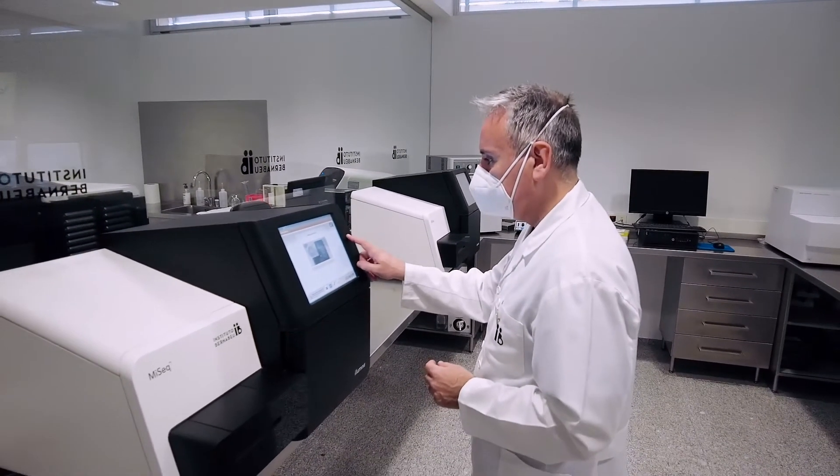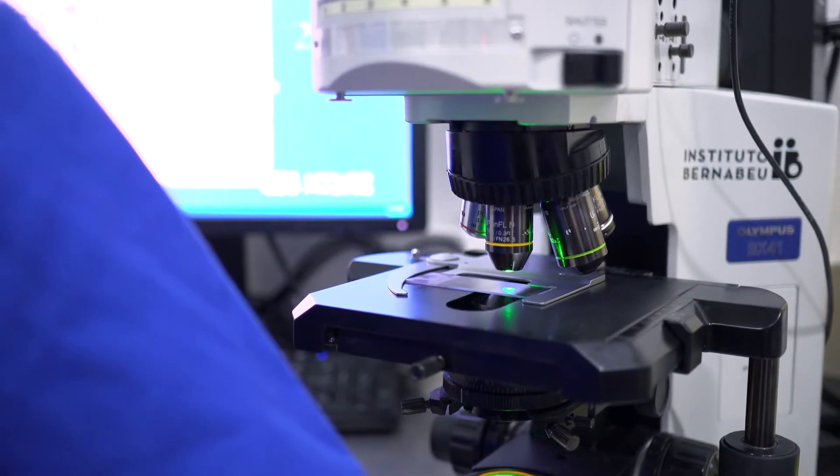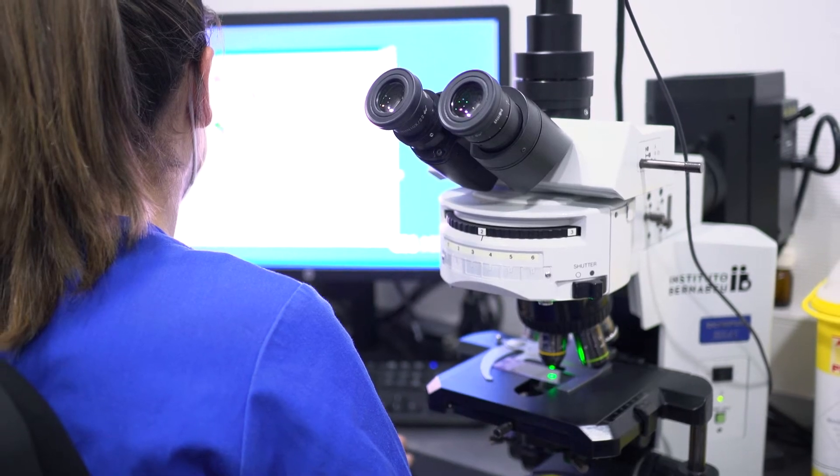Genetic causes are estimated to be responsible for 30% of the cases of male infertility. This genetic test consists of a panel of 426 genes, which play an important role in the sperm formation process, known as spermatogenesis.